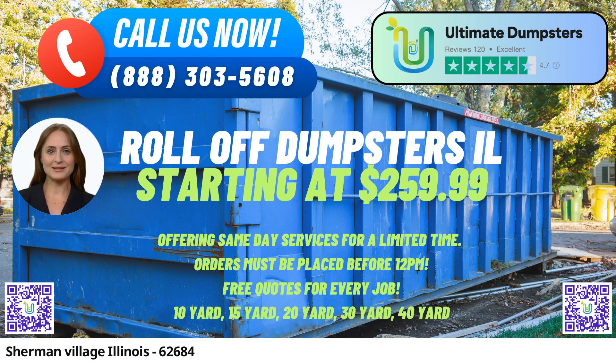Wide Array of Dumpster Services. Our offerings extend beyond mere dumpster rentals — we're your partners in efficient waste management. Whether it's junk removal, construction debris, yard waste, or demolition leftovers, we have you covered.